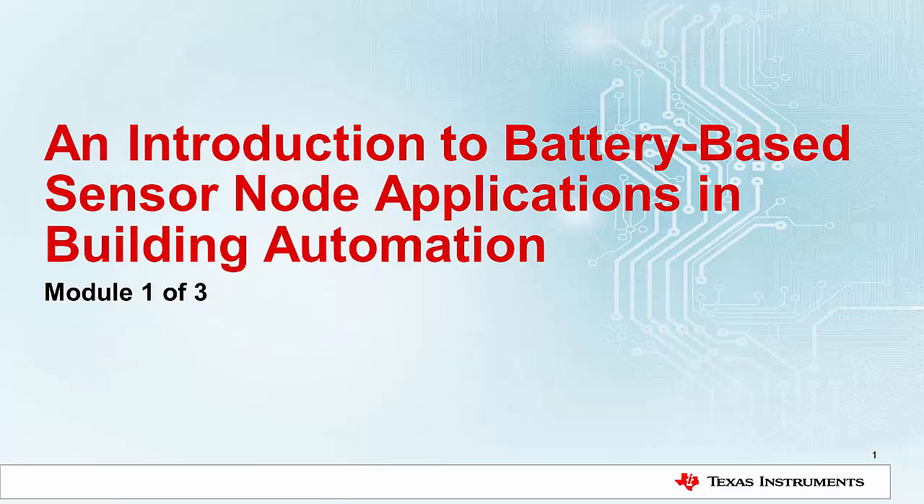This module will give a brief overview of existing building automation system architectures, future building automation architectures, sensor node types, and key sensor node requirements. Future modules will take a look at several specific implementations of sensor nodes, diving into the details of analog sensor design, power topology, and wireless connectivity.